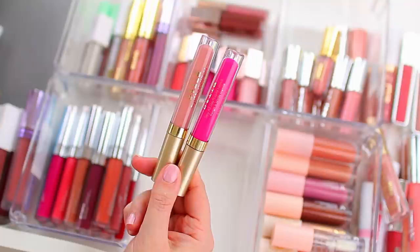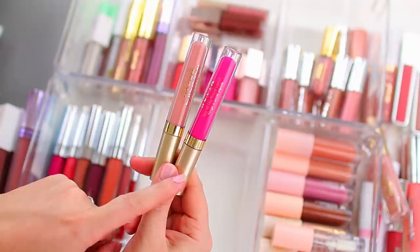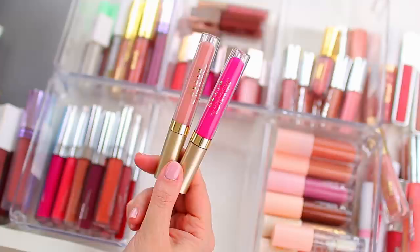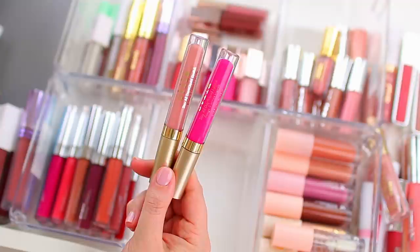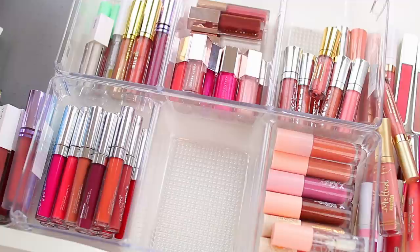I'm also going to declutter these Stila liquid lipsticks. I actually really like them but they're very old, and I know I have similar shades — some Ofra lipsticks that are very similar to one, and a new ColourPop liquid lipstick similar to another. If I'm going to cut my collection down and get rid of duplicate shades, I'd rather keep the newer liquid lipstick because these will expire faster if they're not already expired.